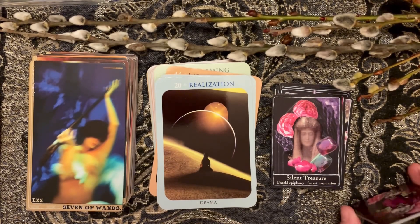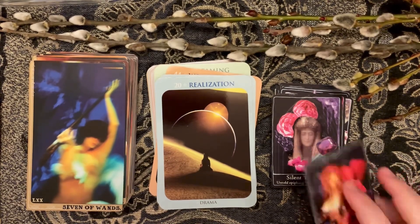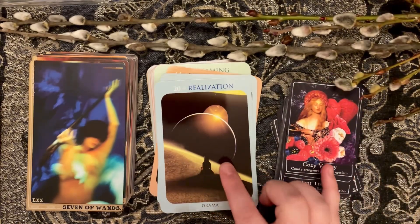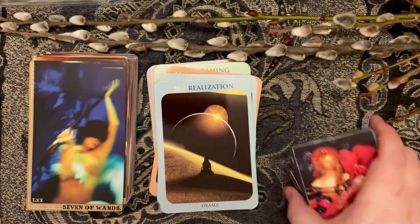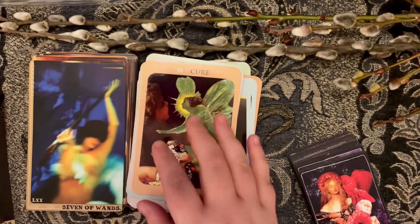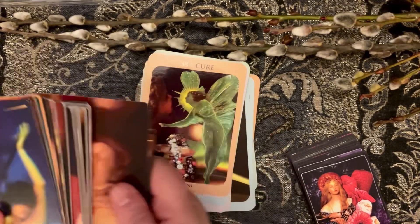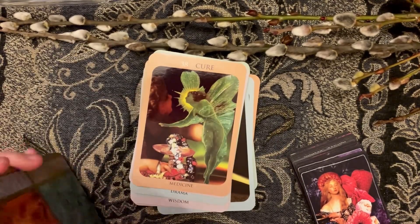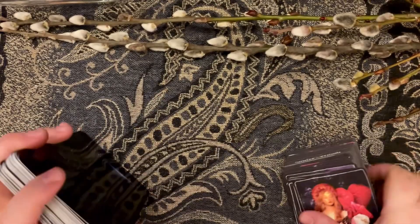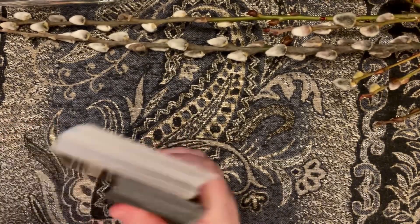I've got some other decks I want to try next month, so I might keep using the two collage decks but I'm not sure — time is a factor, as in there's not enough of it. That's the first three decks, and then I went over the four you're supposed to stick to, but we've established I'm not following the rules properly.